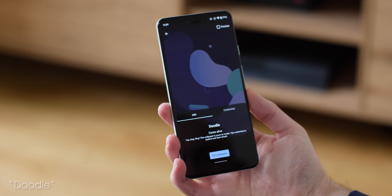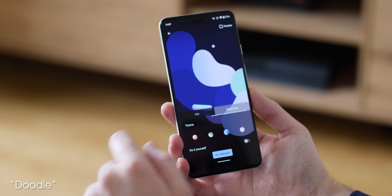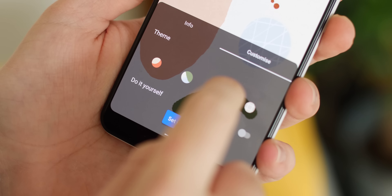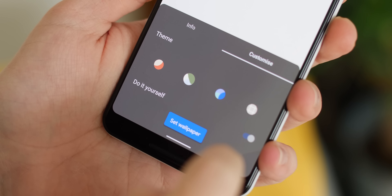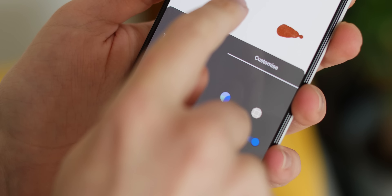Doodle is what we expect to be the default Pixel 4 wallpaper out of the box and is one of the most eye-catching. The simple icons and glyphs can be changed with theming options and you can create your own unique wallpaper if you really want something that stands out even further. It too reacts to the dark theme settings for yet more design choices.